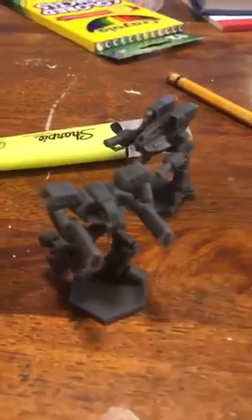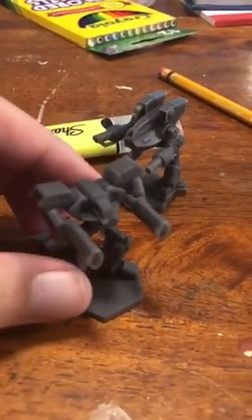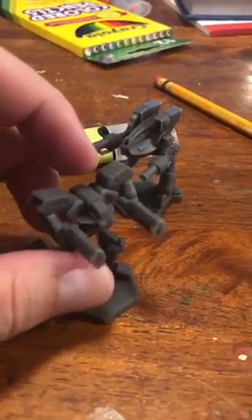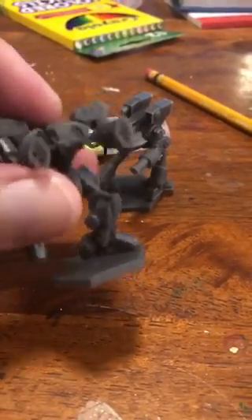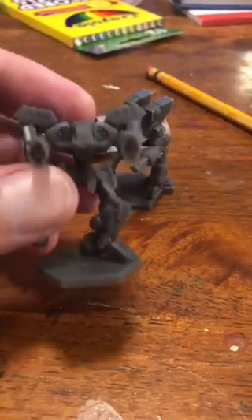Hey everybody, Cameron from Saving Throw Studios, and look what came in the mail! I got two prototypes of some of the miniatures we're offering for our Kickstarter campaign, and they're so cool I wanted to show them off.